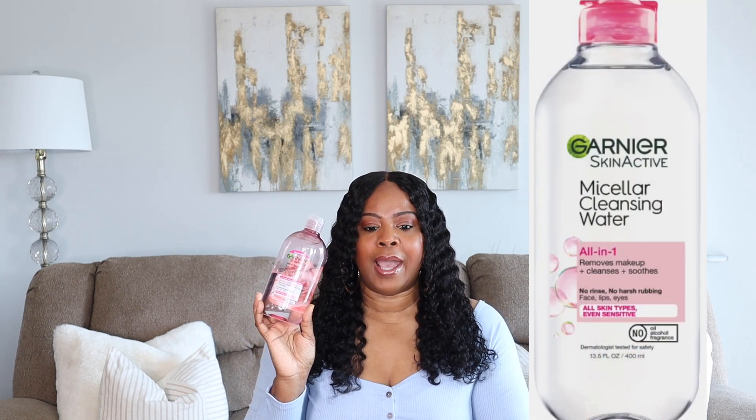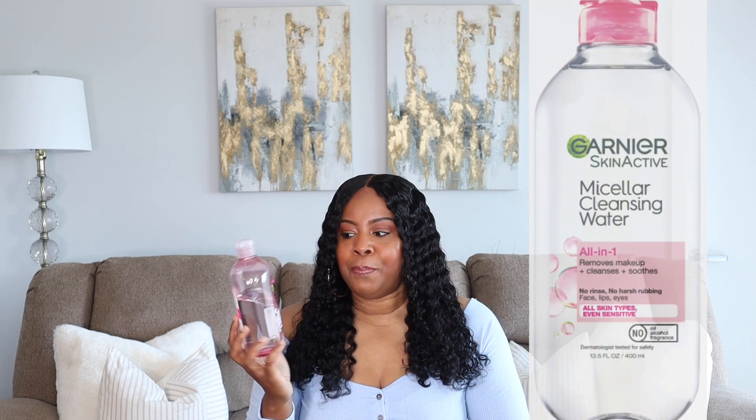I also use the Garnier SkinActive Micellar Water as a makeup cleanser or pre-cleanse. You guys have seen me feature this on my favorite things video. This makeup remover is so amazing — you can get it from Target or the drugstore for about seven or eight dollars. The Dermalogica one is around sixty dollars, but a little goes a long way. I'll have everything linked down below.